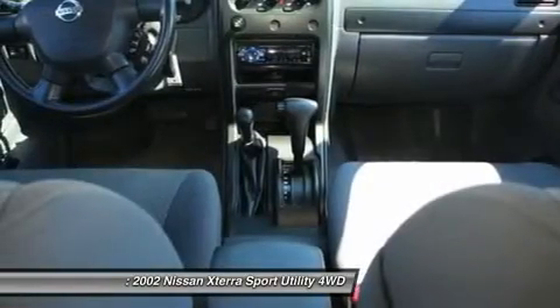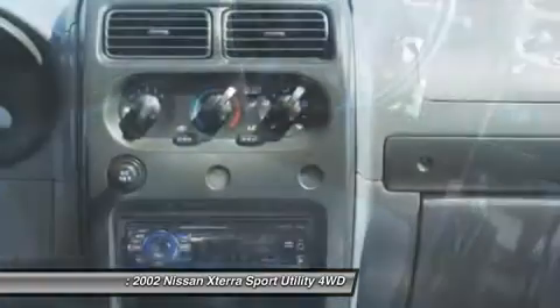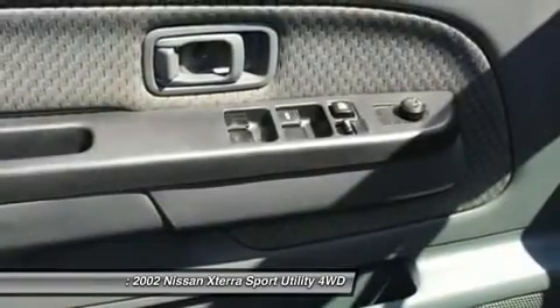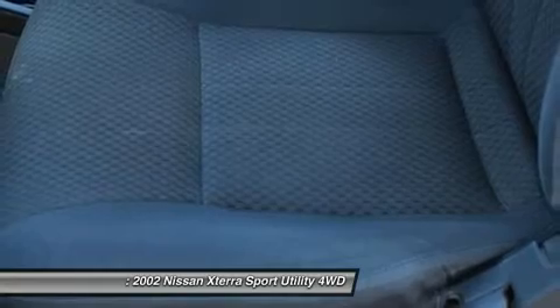Drivers like you love the 4WD off-roading capabilities of this 2002 XTERRA and its rugged look. It also has the rugged reliability that keeps it rolling no matter the miles it's eaten. Print this page and call us now. We know you will enjoy your test drive towards ownership. Come in today for a test drive.